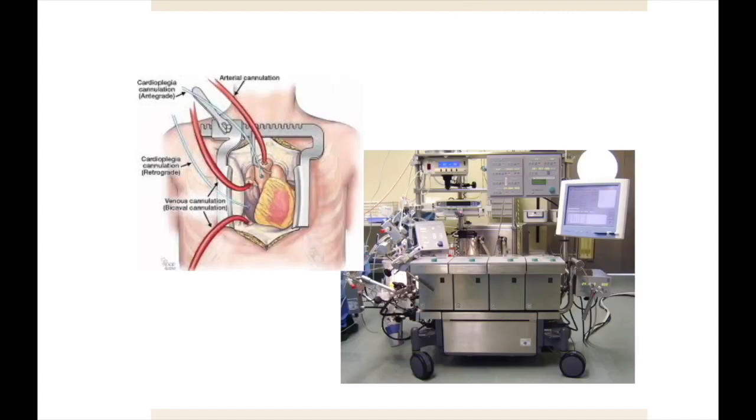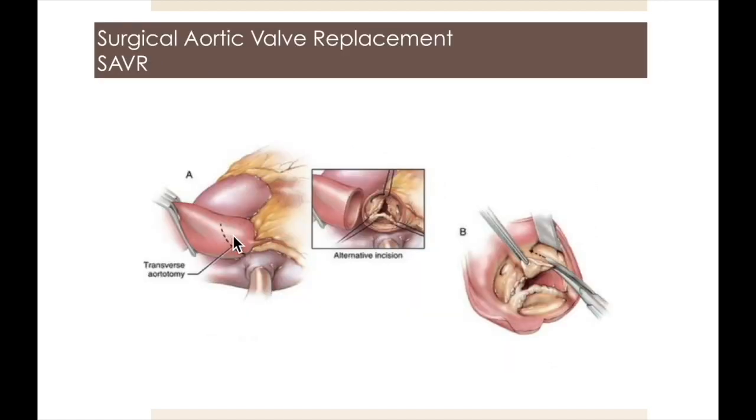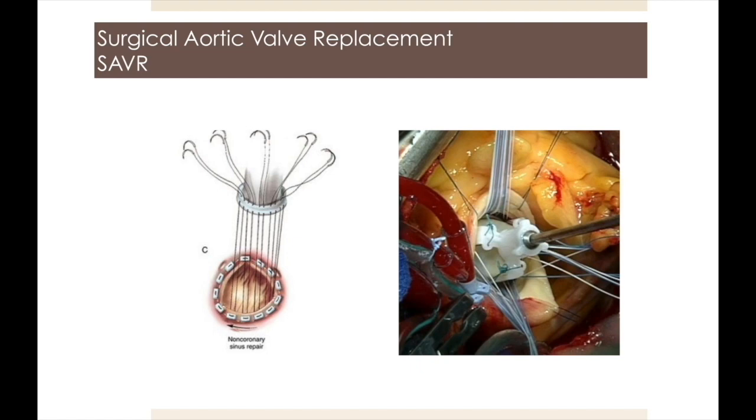Implantation of an optimal valve requires cardiopulmonary bypass, and surgical removal of the calcified valve, and implantation of a tissue or mechanical valve. Fortunately, minimally invasive surgical options have now been developed, and over the last 15 years, I have performed hundreds of these operations with excellent results. This slide shows the mini-sternotomy approach used for aortic valve replacement. A transverse aortotomy is made. The valve is excised, and then sutures are placed around the annulus of the native valve.